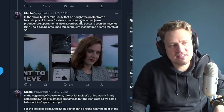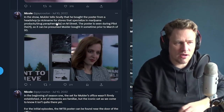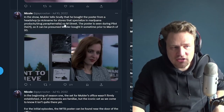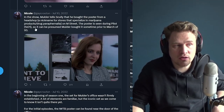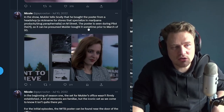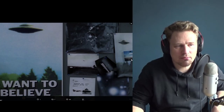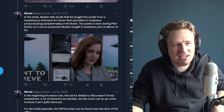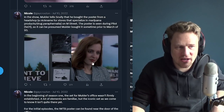In the show, Mulder tells Scully he bought the poster from a head shop — a nickname for stores that specialize in marijuana products and drug paraphernalia — on M Street. The poster is seen during the pilot episode, season one episode one, so it can be presumed Mulder bought it sometime prior to March of 1993. You can see young Dana Scully — Gillian Anderson, incredible — with the poster behind her. Even in the pilot, it was already part of that iconic visual language of the show.